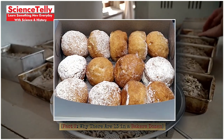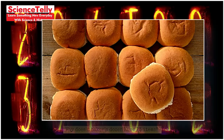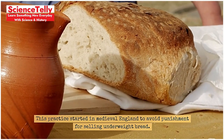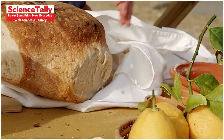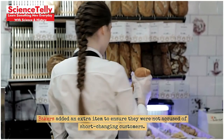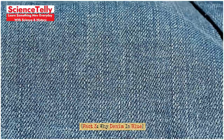Fact 2: Why there are 13 in a baker's dozen. Why does a baker's dozen have 13 items? This practice started in medieval England to avoid punishment for selling underweight bread. Bakers added an extra item to ensure they were not accused of short-changing customers.